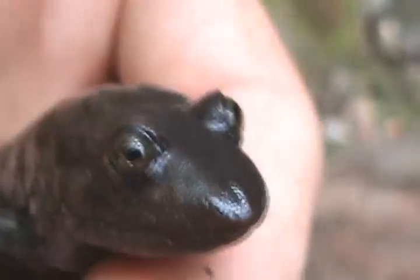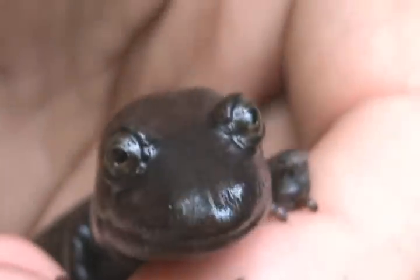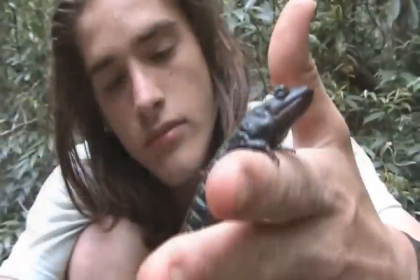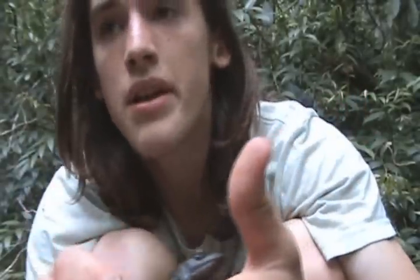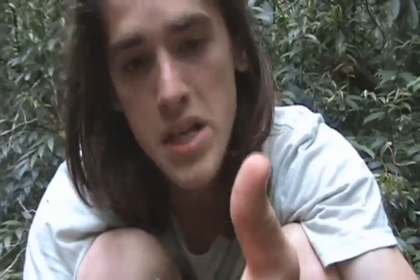This is a full-grown adult. They usually get up to about eight or nine inches in length. You can see they have a very flattened tail with a very strong keel on it. As you can hear behind me, the water is pretty rapid. There are a lot of rocks to flip around here, which is pretty cool. I've never been to this place, and this is a lifer for me.